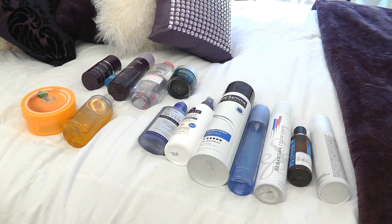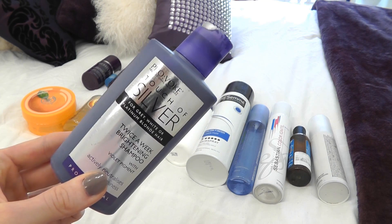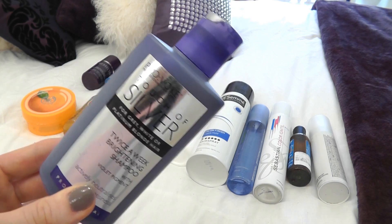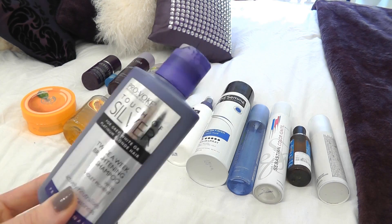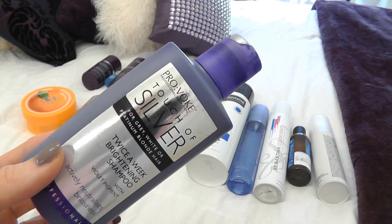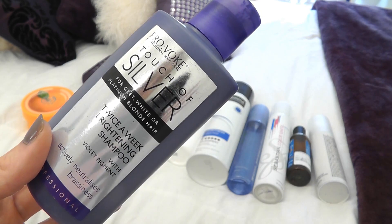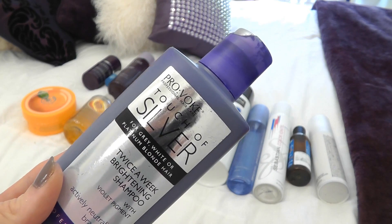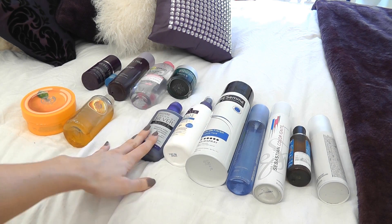Moving on to hair — I'm going to take this silver shampoo. Even though I've gone darker, it's still important to keep away those brassy tones and keep it more ashy, which gives a darker tone. I do still use silver or purple shampoo. This one I tend to use probably three times a week — that's how many times I wash my hair. It's by Pro:voke Professional Hair Care — Touch of Silver — and it's really cheap, which is great.